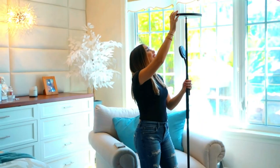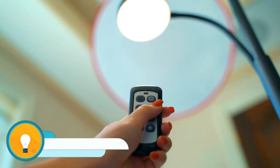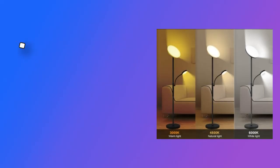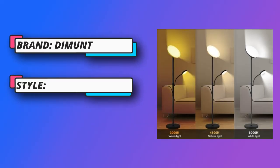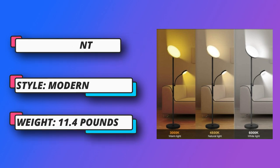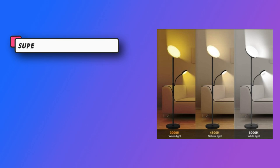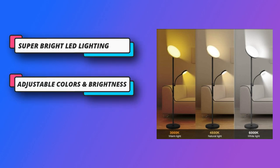Both lights have 3 color temperatures: 3000K warm light, 4500K cool light, and 6000K white light. These 3 color modes let you choose according to your own characteristics and personality for your place.